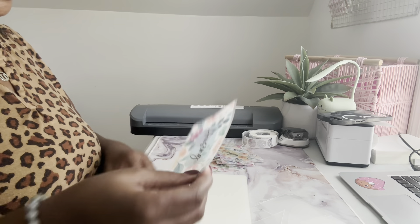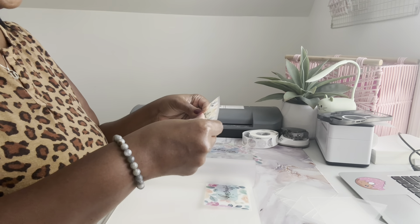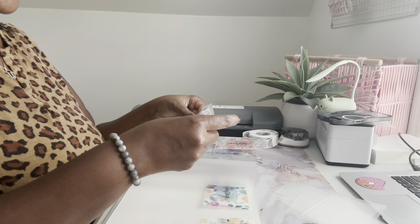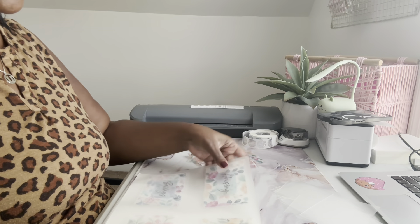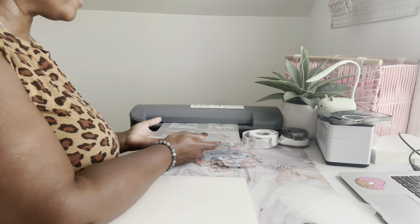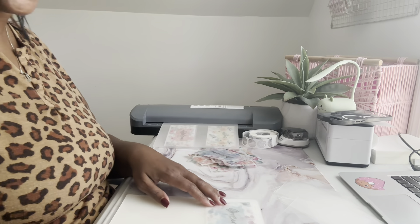Usually I have to run it through two times for it to seal properly because it's so thick. I thought, let me try putting it on 10 mil. There's also another project I need a thicker laminate for before the end of the year, so I thought why not invest in it now. The laminator was around $119. I had talked about it in my cash stuffing video — I said I want to buy something that's going to make my life easier, and this was it.